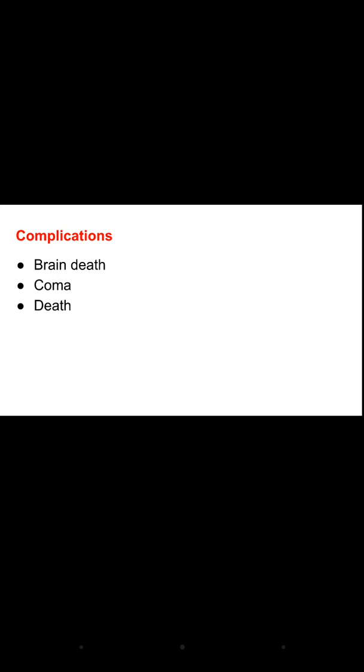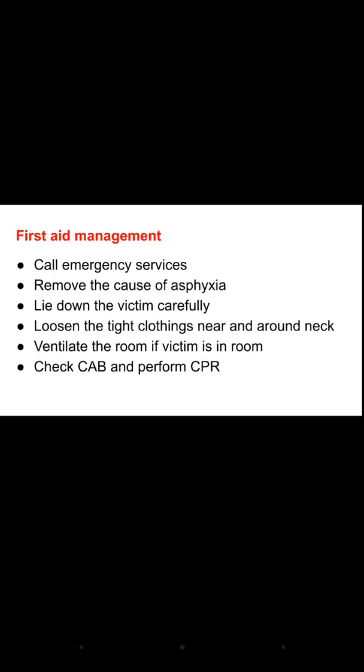Complications of asphyxia include brain death, coma, and death. For first aid management: first, call the emergency services. Then remove the cause of asphyxia — this is very important. If it is choking, remove the foreign object. For drowning, safely remove the person from the water. If the person is in a smoke-filled room, move the patient out of that room.